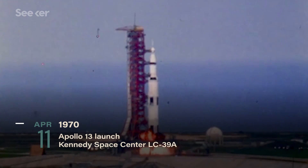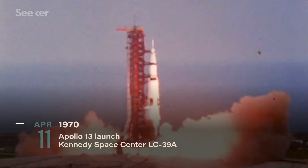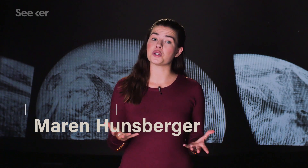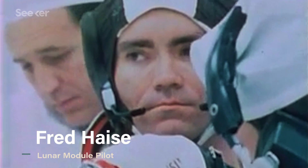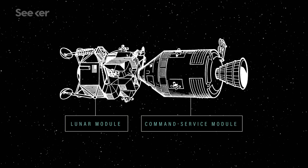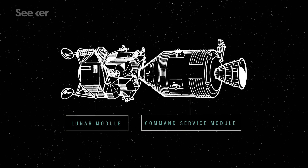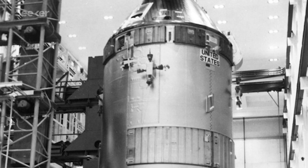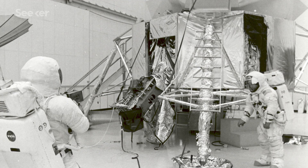On April 11, 1970, NASA launched its third mission to the lunar surface. The crew of Apollo 13 consisted of veteran Jim Lovell and first-time space fliers Fred Hayes and Jack Swigert. The spacecraft configuration was nearly identical to Apollo 12. The command service module was given the callsign Odyssey, while the lunar module was dubbed Aquarius.